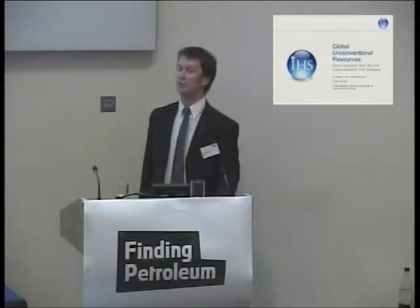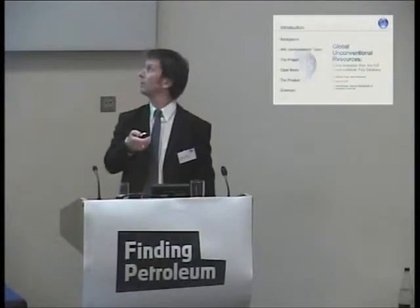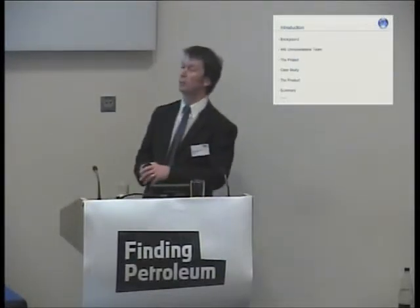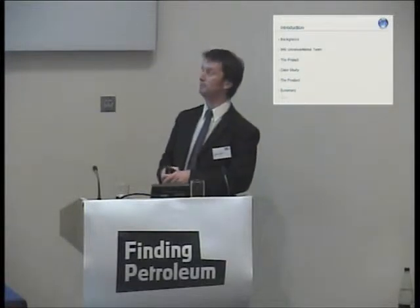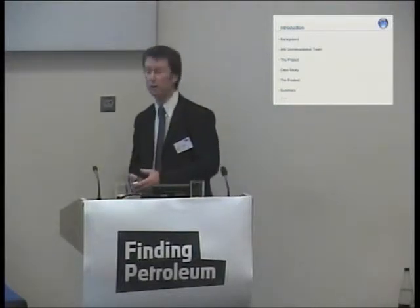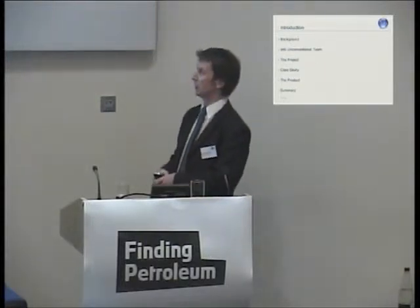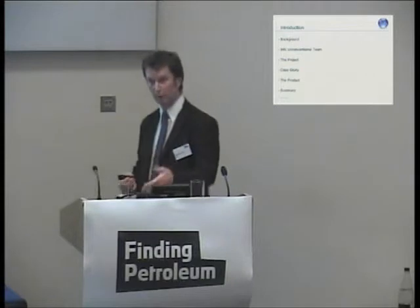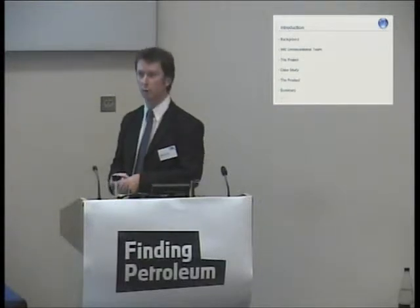I work within the unconventional team at IHS. We've got a small team — some are based in Geneva, I'm based here in the UK, and other members are based in the US. I'm going to start by giving background context to what we're doing at IHS, introduce the unconventional team, then talk about the project workflows and technical aspects of the resource estimation models we're producing.